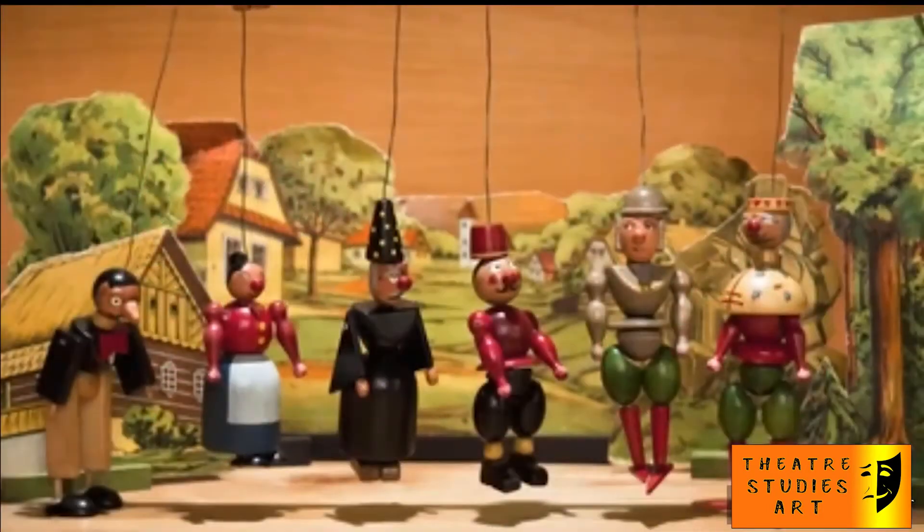He gives a narration, and the director, who controls the string of the puppet, gives direction according to that narration so that the story is clear.